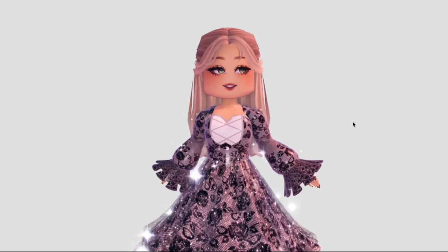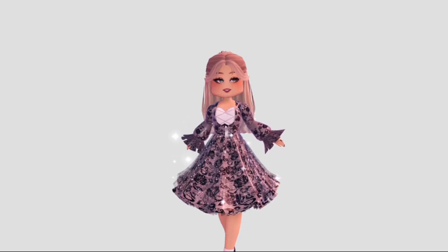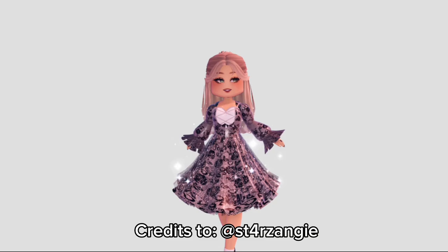This is how I styled it and I'm obsessed with this new outfit. By the way, this hack is credited to AdSaint for RZ Angie on TikTok.